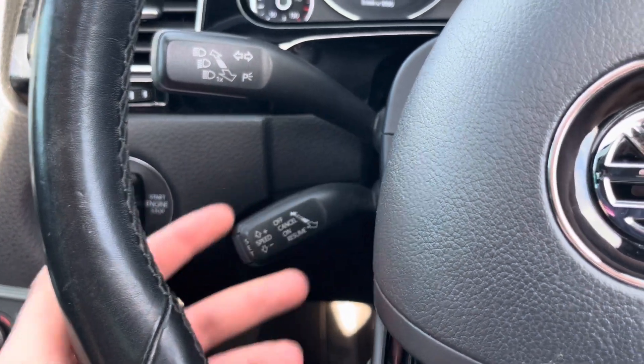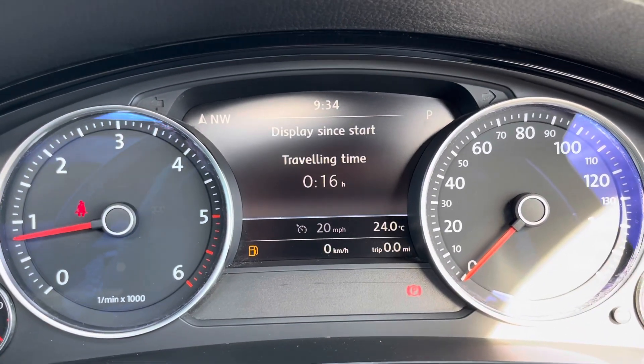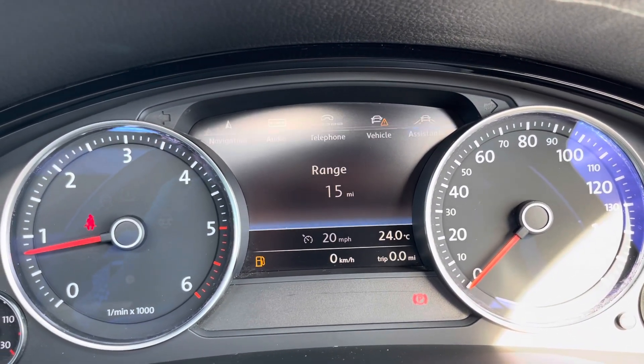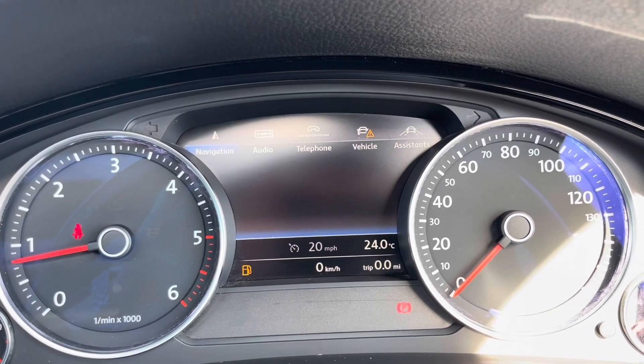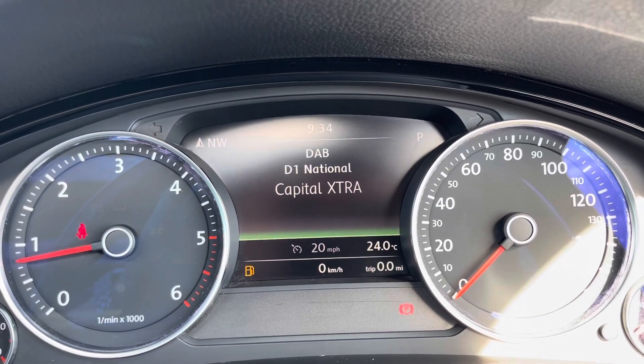Cruise control, which makes those long motorway journeys a lot more relaxing. There's a digital display between the two dials which is going to show you loads of trip information along with your navigation. It's also got audio and telephone functionality as well.